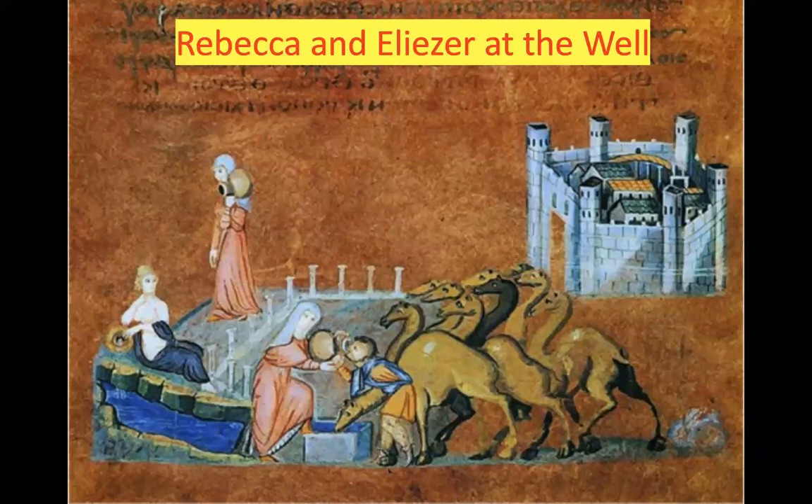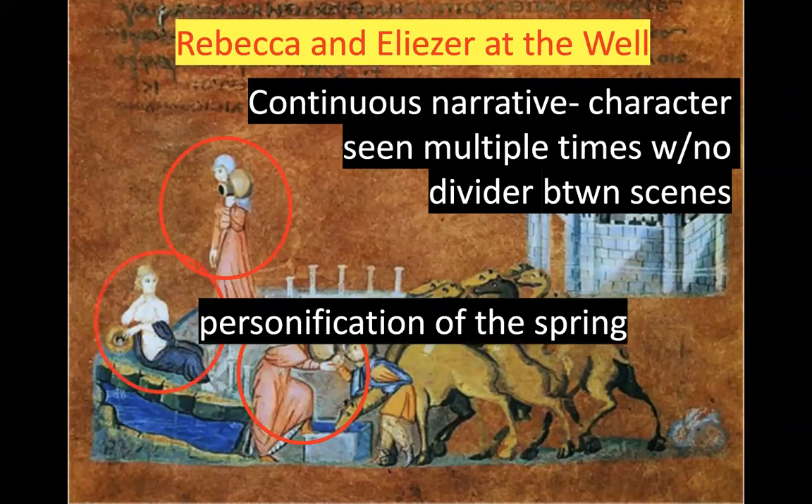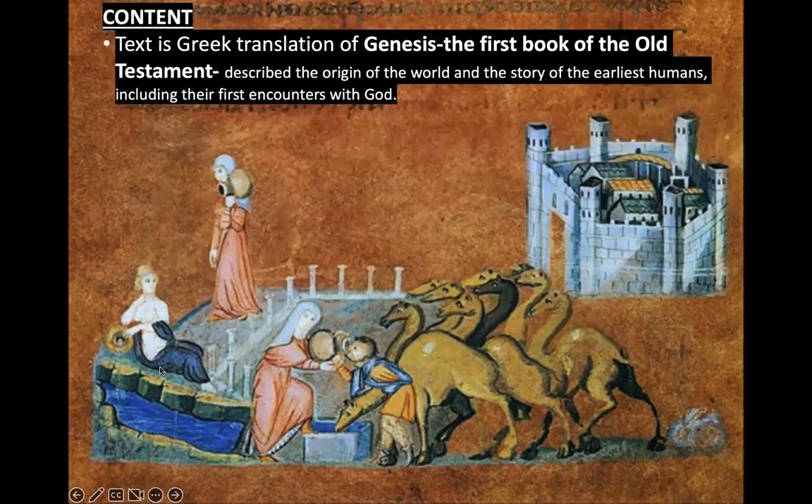Specifically regarding the content: this is Rebecca and Eliezer at the Well. You're seeing Rebecca more than once in the same scene — that is called a continuous narrative, where a character appears multiple times with no divider between scenes, helping the artist tell the story. On the left is a personification of the spring. We saw something similar in the Column of Trajan, where the Danube River is personified as a man, and we see that again here.